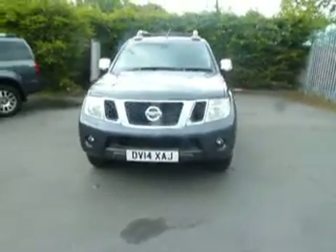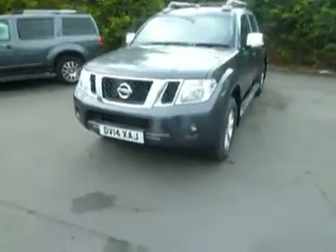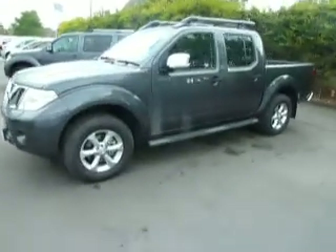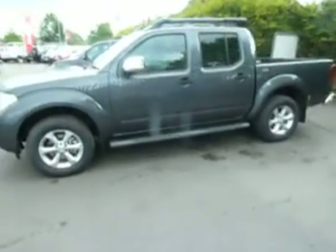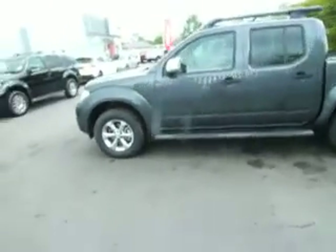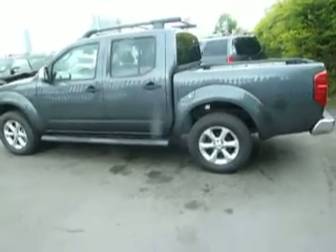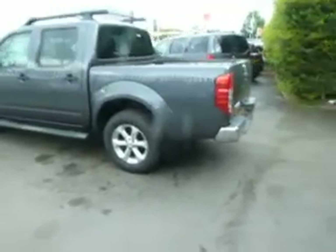Hello and welcome to JT Hughes Autistory. My name is Clark Allen. I'm going to be showing around this Nissan Navara. This is a pickup. It's a Tecna specification and it's also got sat-nav. It's a diesel 2.5 engine and the MPG is going to be in the 30s for this truck.